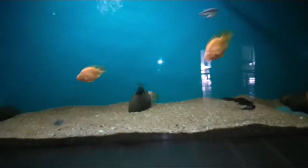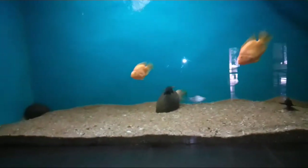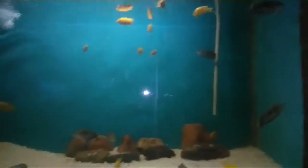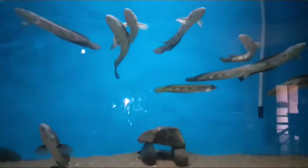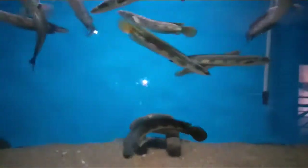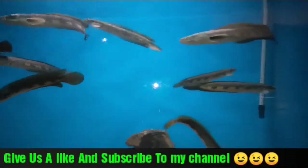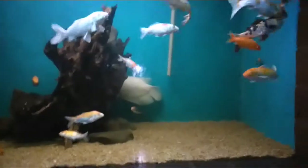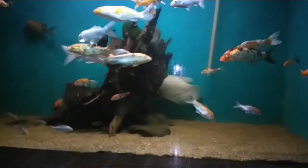Here we have some tiger barbs, parrot fish, and some sucker catfish. Here we have some cichlids like green terrors and some African cichlids. These are ridiculously dangerous fish — these are called snakeheads and they have a tendency to attack humans. Here we have some koi carps and I think there is a giant gourami just behind this, with a huge driftwood in between.